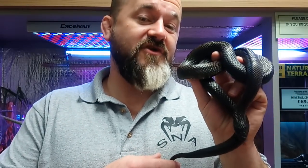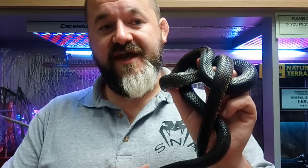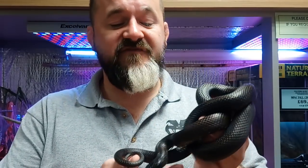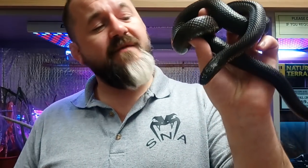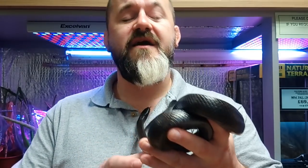It makes up part of the common kingsnake complex. The other subspecies within that complex are: Lampropeltis getula getula (the eastern chain), Lampropeltis getula brooksi (the Brooks or south Florida kingsnake), Lampropeltis getula californiae (the Californian kingsnake), Lampropeltis getula floridana (the Florida kingsnake), Lampropeltis getula holbrooki (the speckled kingsnake), Lampropeltis getula meansi (the Apalachicola kingsnake — we've also done an episode on that), Lampropeltis getula nigra (the eastern black kingsnake), and Lampropeltis getula splendida (the desert kingsnake).